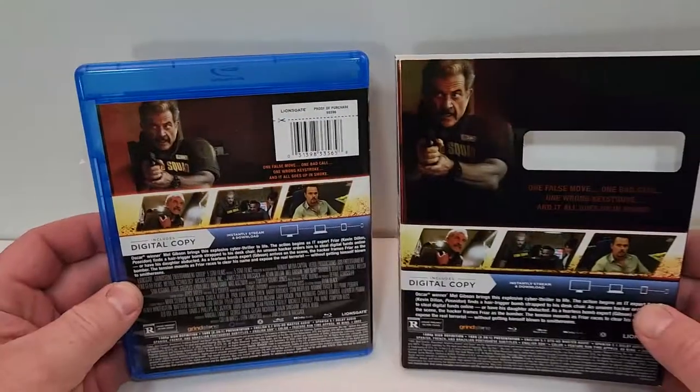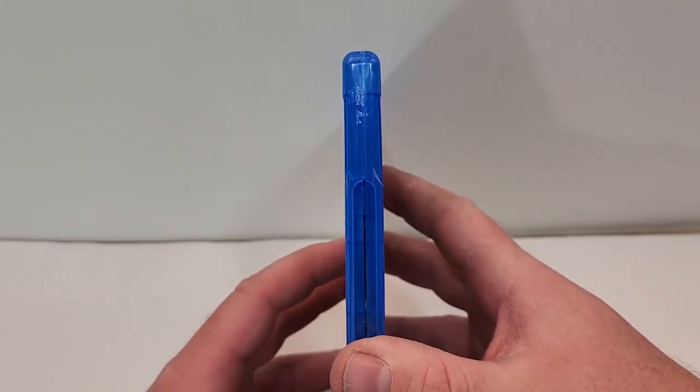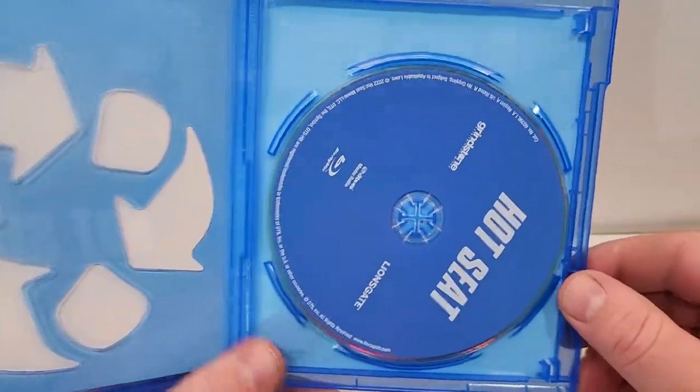Here is your side-by-side look. If you have seen this one, leave your thoughts down in the comment section below. Let's check out the inside — so inside we just have a plain blue Blu-ray.